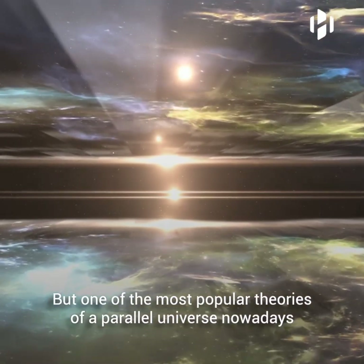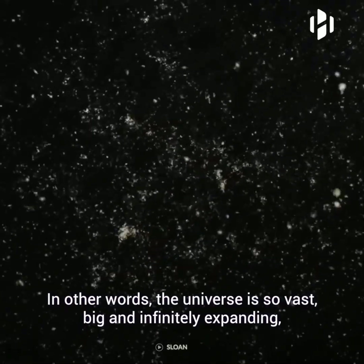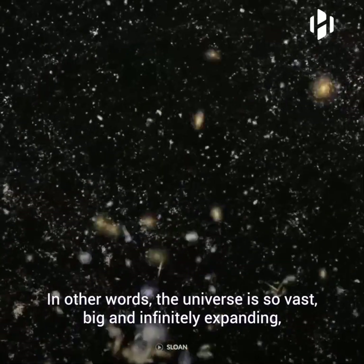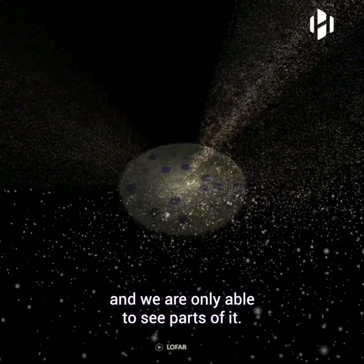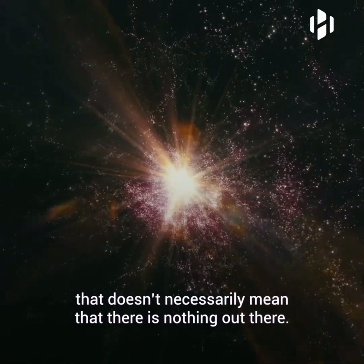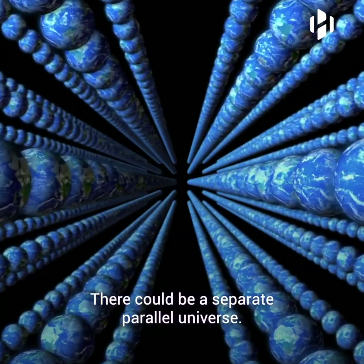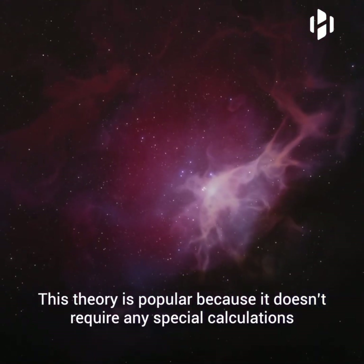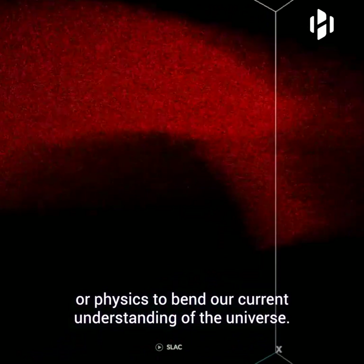But one of the most popular theories of a parallel universe nowadays relies on cosmic inflation. In other words, the universe is so vast, big, and infinitely expanding that we are only able to see parts of it. And although scientists believe the universe does not have an edge, that doesn't necessarily mean that there is nothing out there. There could be a separate, parallel universe. This theory is popular because it doesn't require any special calculations or physics to bend our current understanding of the universe.